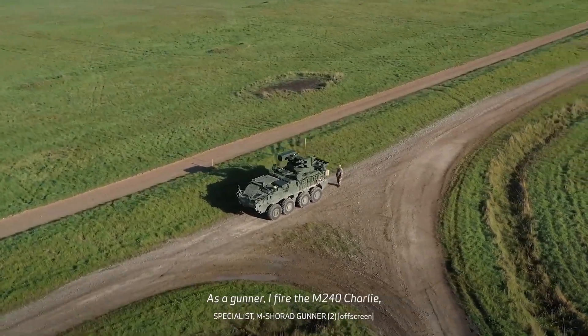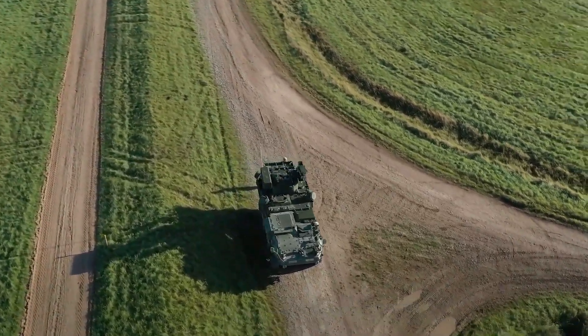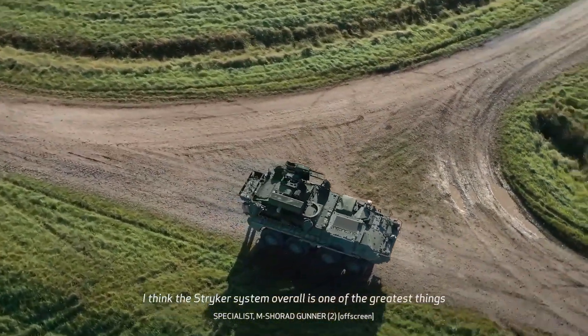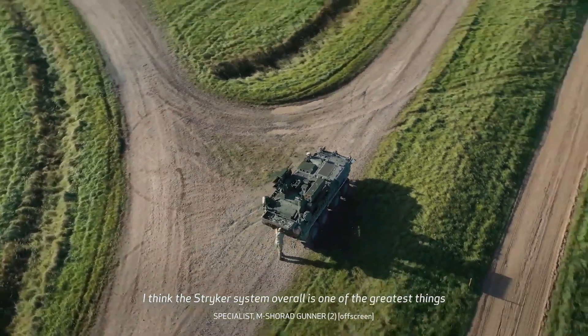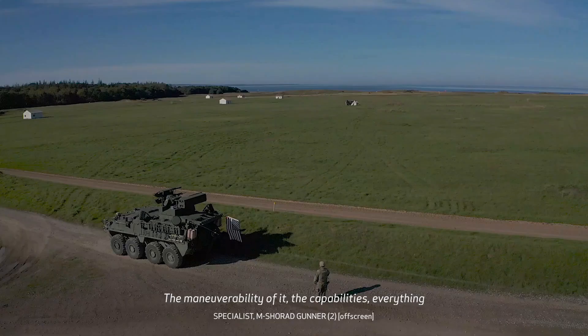Its platform-independent design enables mounting on robotic combat vehicles, making it adaptable to a wide range of operations. Already in use by the U.S. Army, the British Army has also adopted the RWP system as of September.